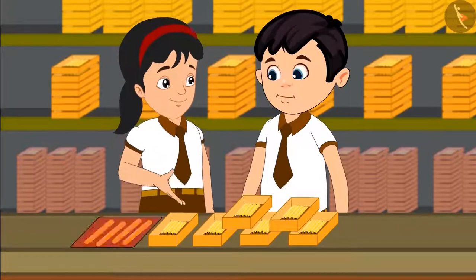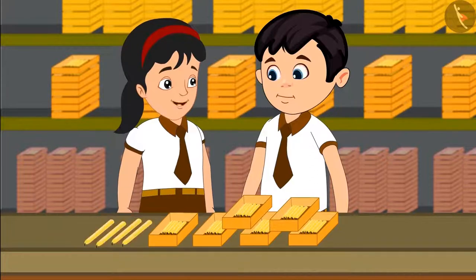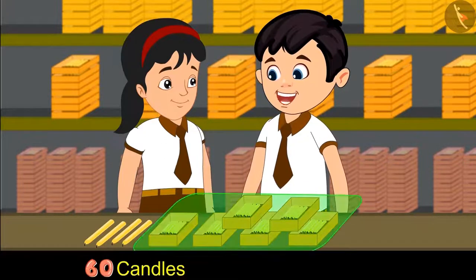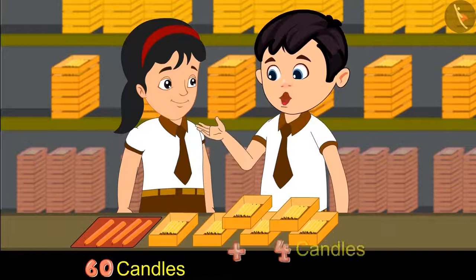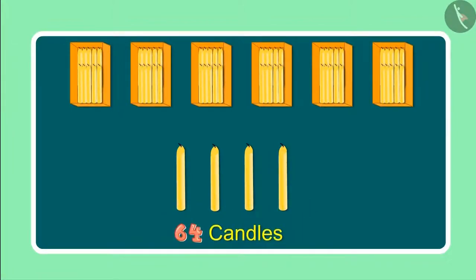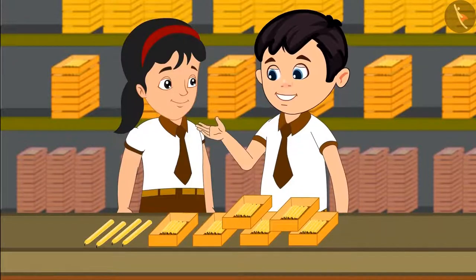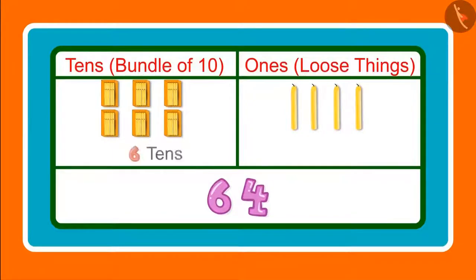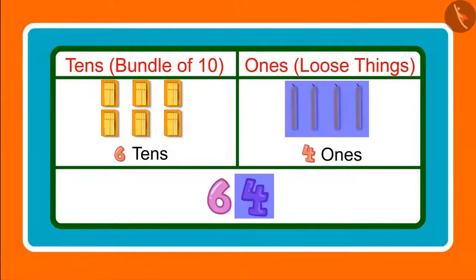Chotu, look there are 4 more candles. Please count these as well. We have 6 boxes of candles here which means 60 candles, and 4 more along with these comes to 61, 62, 63 and 64. These are 64 in total. Pinky, can you tell me how many 1s and 10s are there in 64? Yes, 64 has 6 tens and 4 ones.